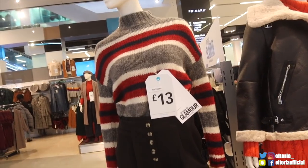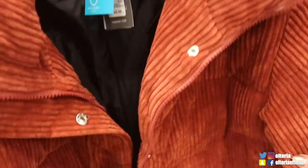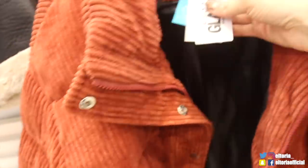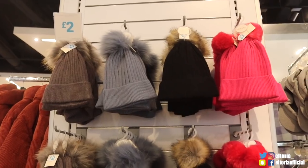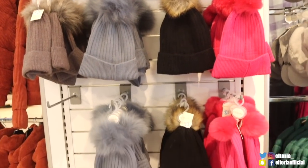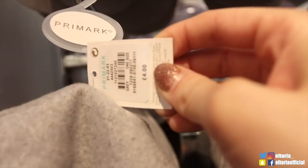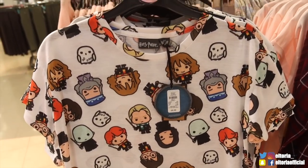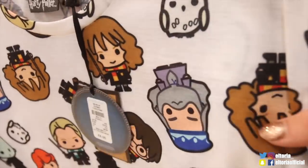We've got this corduroy jacket — it's much thicker, almost like a little puffer jacket. Another item seen in Glamour and it's £25 for that one. We saw the bobble hats in my last video but these are all £2, lots of colours available. We've also got a grey Baker Boy hat just here — £4 for that one.